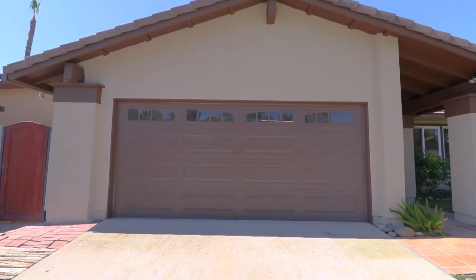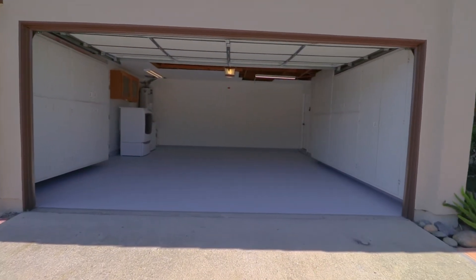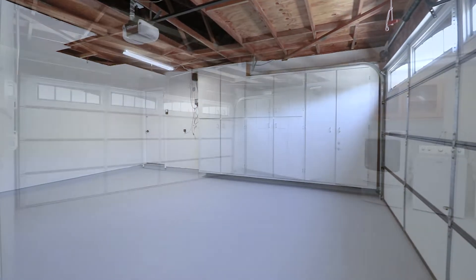Upgraded rolled-up insulated garage door. The garage is fully finished, drywalled, and freshly painted with built-in storage units and a newly epoxied floor.